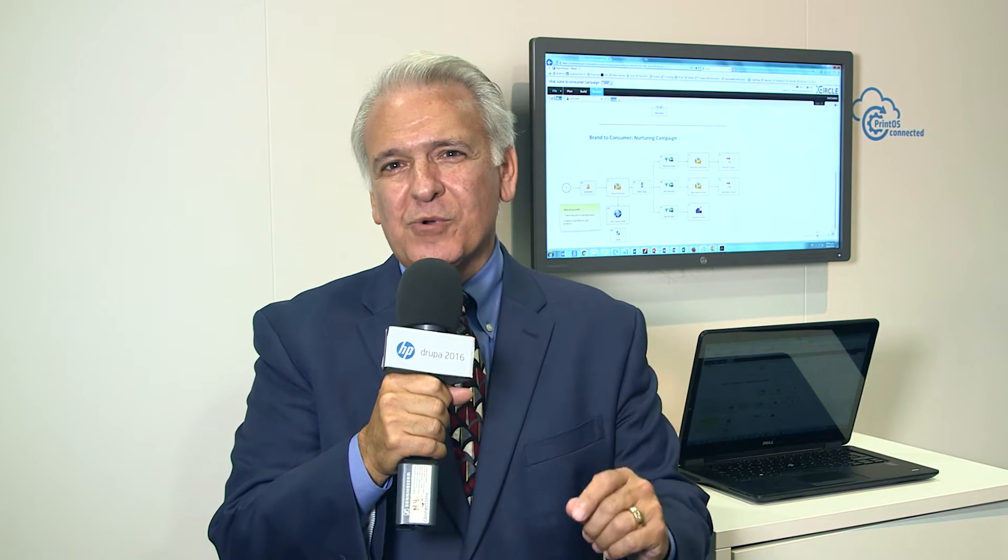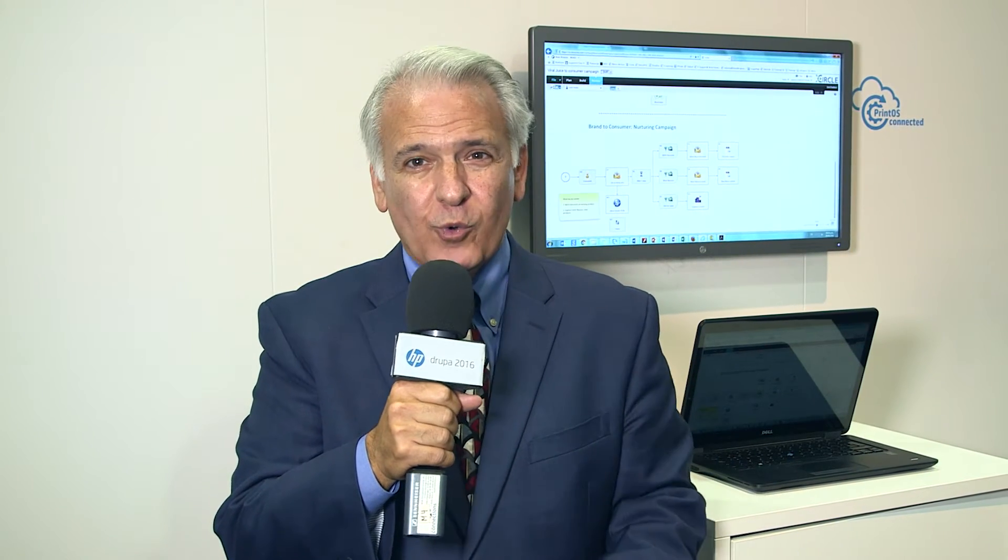I'm here on the Drupal floor and I want to share a very interesting observation about how e-commerce is growing double-digit year-on-year. With digital natives, this is going to accelerate in a few years as they become the majority of the purchasing power. What is happening now, and what is shown here on the floor, is that there's technology able to create an all-digital workflow.